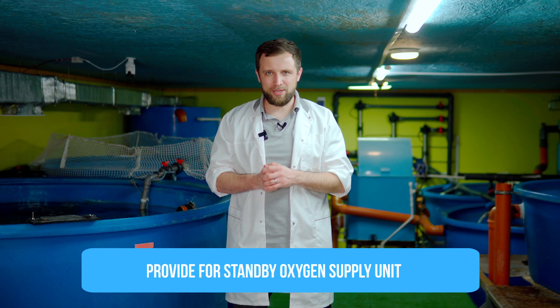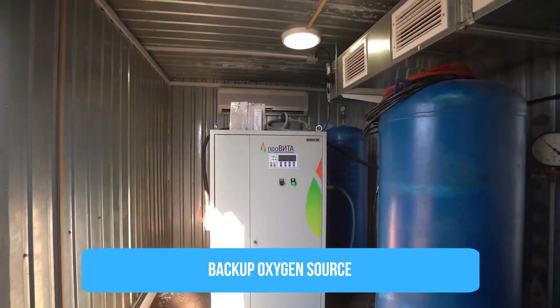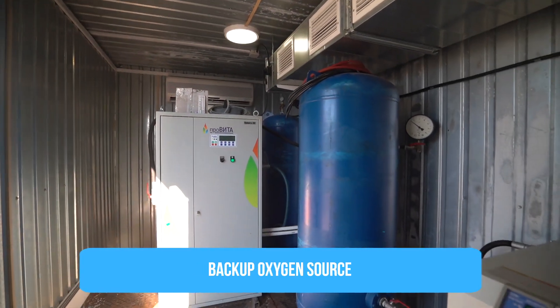Next, take care of a standby oxygen supply unit. Imagine you have only one oxygen concentrator or generator — one source of oxygen — and it suddenly breaks down and fails. What will you do in case you cannot supply oxygen to the oxygenator? So, the next important step is to have a backup oxygen source.